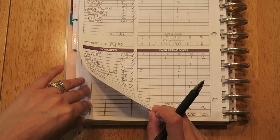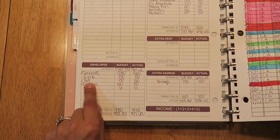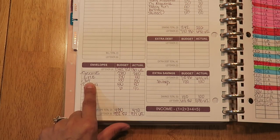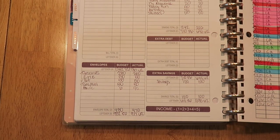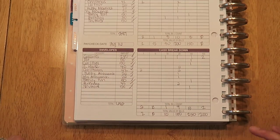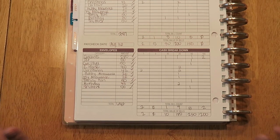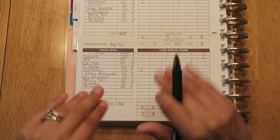That is a total of $642 that I took out for my cash envelopes and sinking funds. The only thing I didn't take out in cash was the $50 for my son's lunch money — I'll write a check for that. I hope you liked this short video! Comment below if you have any questions, don't forget to subscribe if you want to follow me on this journey, and I'll see you next time. Bye!